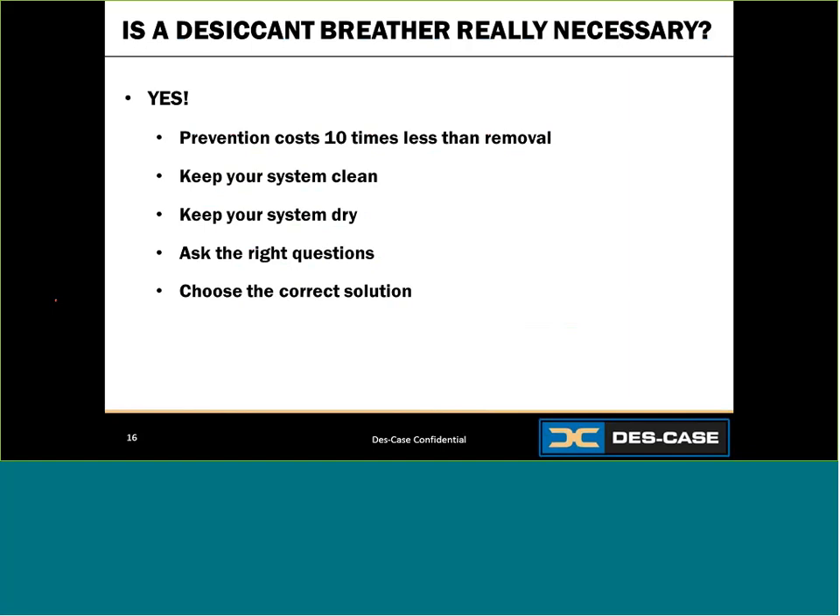If you have more questions about how breathers work or what solutions are offered for your application, feel free to contact DescCase at www.desccase.com — that's D-E-S-C-A-S-E.com — or give us a call at 615-672-8800. Thank you.